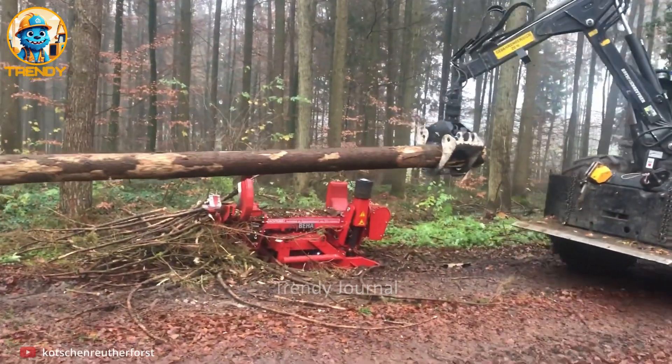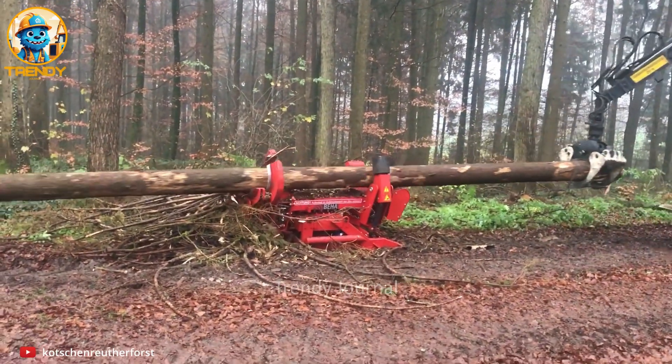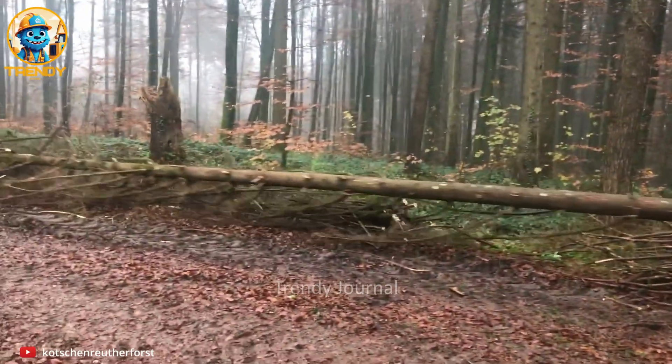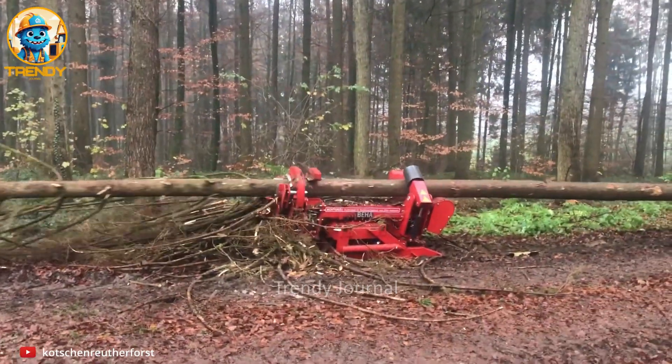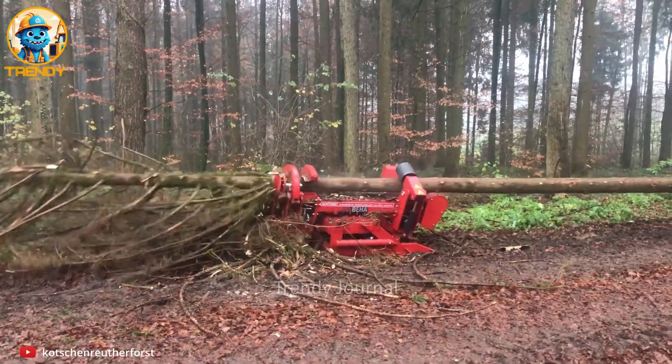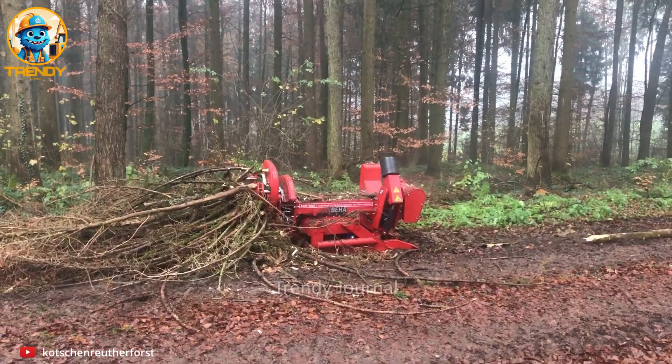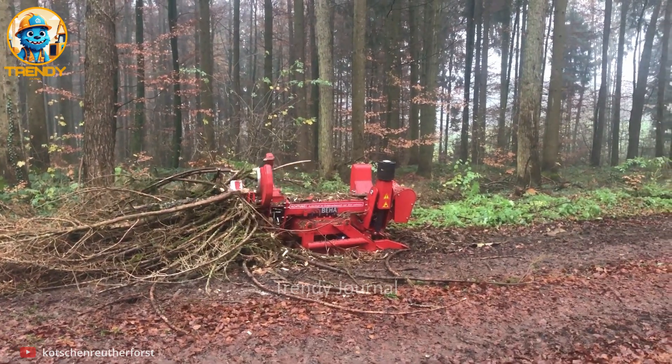Ever wondered how those massive tree trunks get stripped bare after being cut down? Get ready to witness the incredible machines that transform a tangled mess of branches into perfectly clean logs. Today, we're taking you on an exclusive behind-the-scenes look at the de-limbing process.